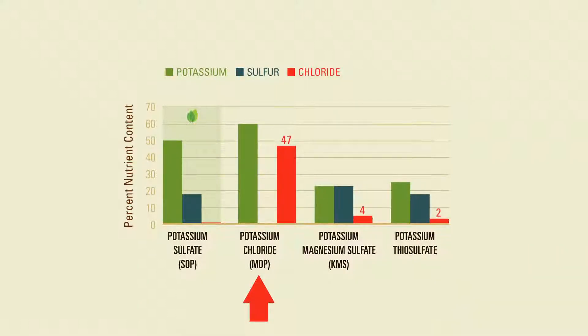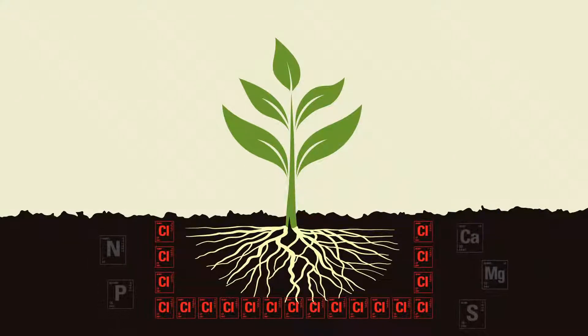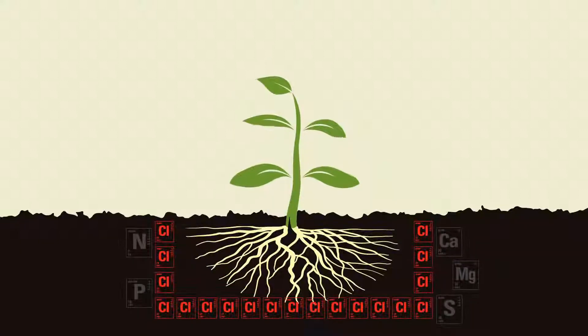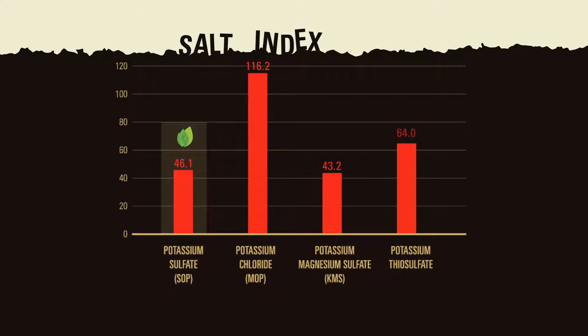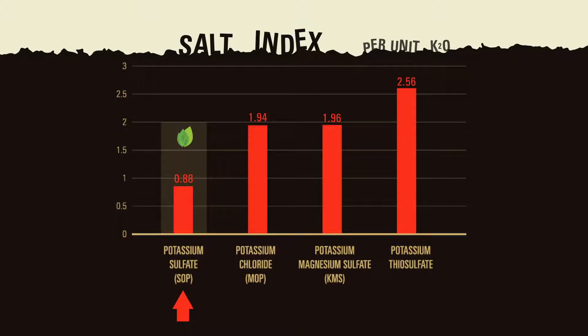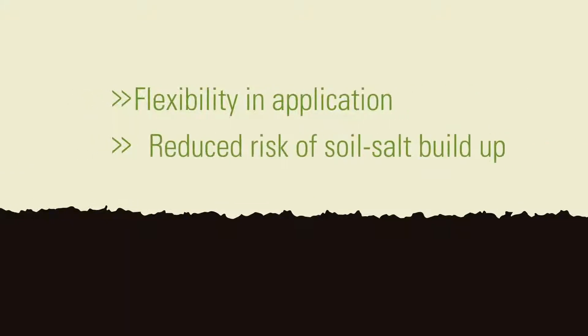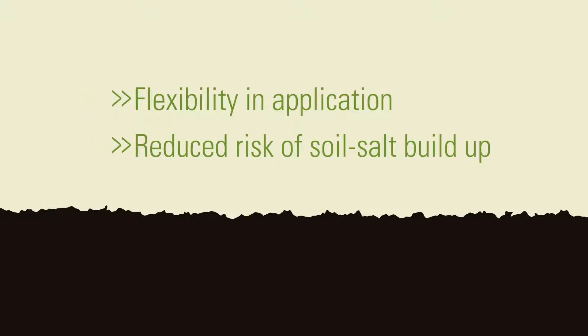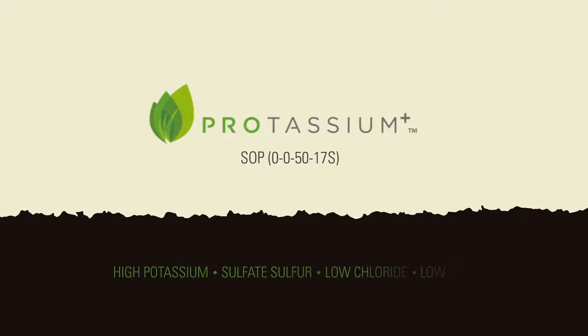On the other hand, MOP contains extremely high levels of chloride and salt. Excess chloride can accumulate around root systems, block uptake of essential nutrients, lower crop quality, and reduce yields. Fertilizers with high salt index can lead to damaging effects on crop development and soil systems. On a K2O basis, SOP, which is virtually chloride-free, is the richest source of potash with the least salt. Because of this, SOP provides added flexibility in application timing without the risks of soil salt buildup. For all these reasons, Potassium Plus has become the potassium source of choice for growers who demand the highest quality crops and maximum yields.